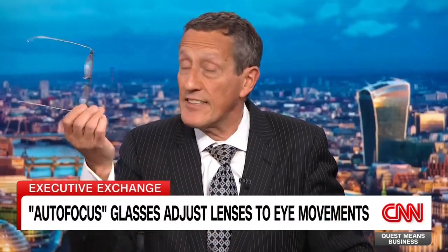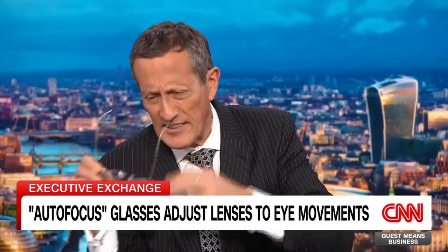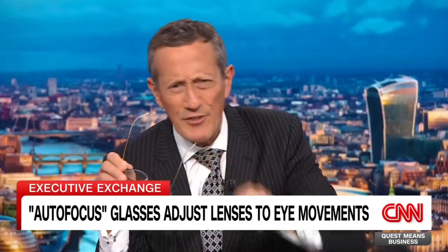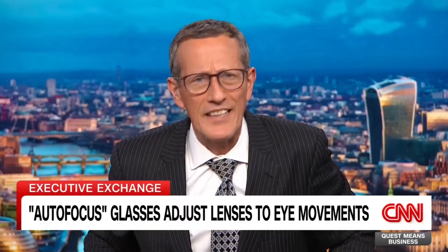I've worn spectacles or glasses since I was 11 years old. Over the years, I've been through rimless, silver, bronze — every type you can possibly imagine. I've gone through an enormous number of pairs, but it's always an adjustment when I switch to bifocals.